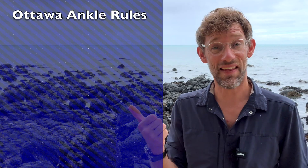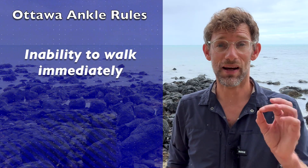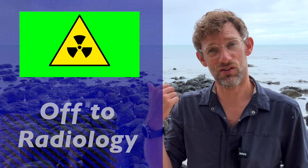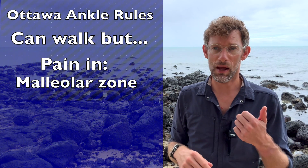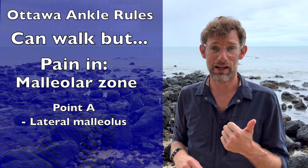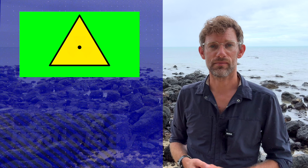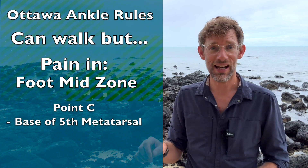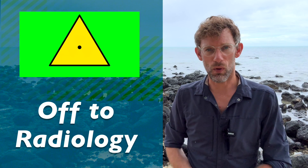So essentially we're asking: can they walk, and does it hurt if we palpate points A through D? You don't need all four to warrant an x-ray. If there's inability to weight bear immediately after injury and they can't take four steps on evaluation — off to x-ray. If they can walk but there's point tenderness at A (the lateral malleolus) or B (the medial malleolus), off to x-ray. Similarly, if they can walk but there's pain at point C (base of the fifth metatarsal) or point D (the navicular bone) — you've earned that x-ray.